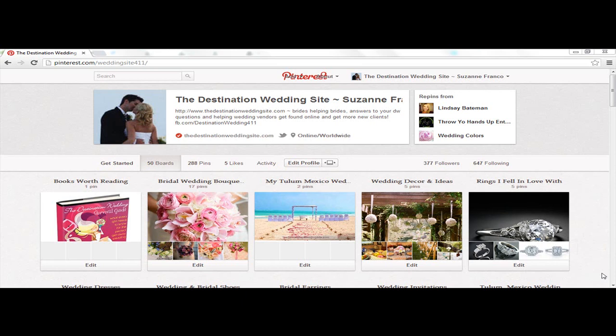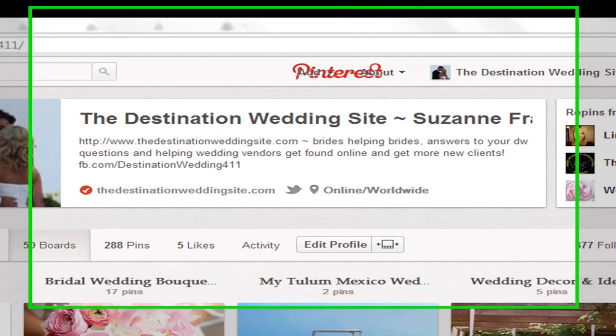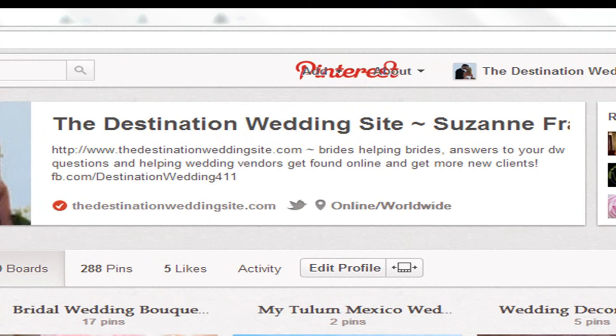My first tip, tip number one, is to go take a really good look at your actual profile on Pinterest. I know that sounds really basic, but oftentimes we get started on a new social site, throw together some quick info, and move on. Sometimes we don't go back and edit or beef it up. So go back with a fresh set of eyes, look at your profile, and use keywords that would help your profile be found easier when people are searching.